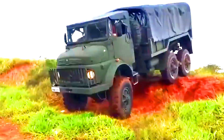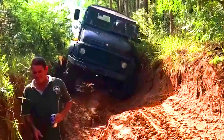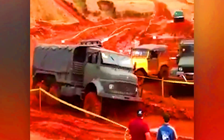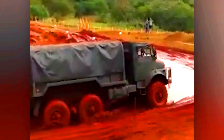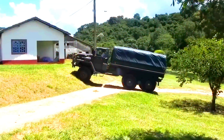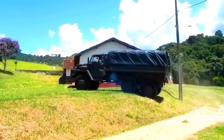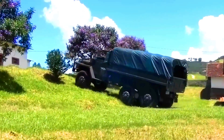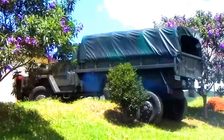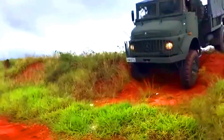Mercedes-Benz LG 1519 6x6. The Mercedes-Benz LG 1519 6x6 truck proves that 20th-century technology is still impressive — a true testament to engineering genius. This 7-meter vehicle weighs about 10 tons and can conquer almost any obstacle thanks to its unique rear suspension articulation. Even on steep inclines where typical trucks might struggle, the LG 1519 stays stable with all wheels firmly on the ground. Amazingly, this Mercedes will soon turn 70 years old.